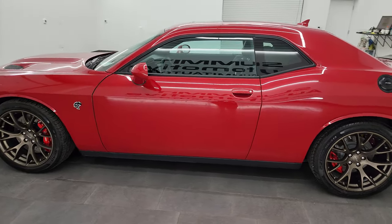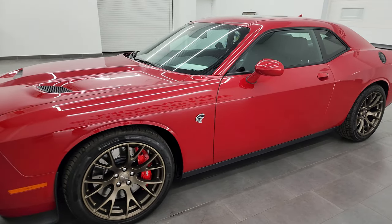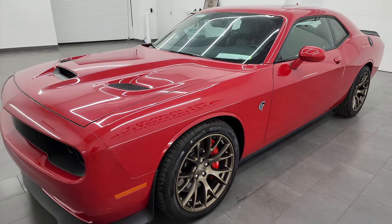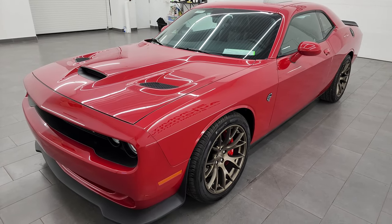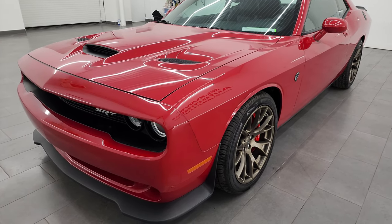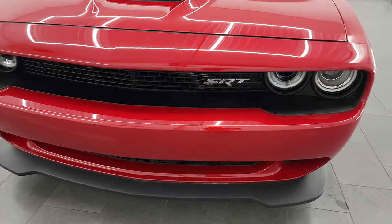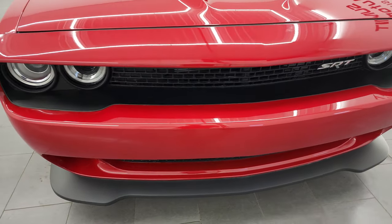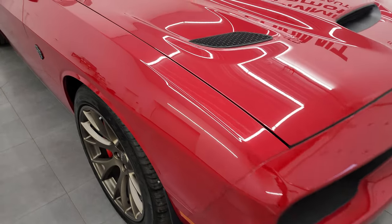This 2016 Dodge Challenger has the 6.2 liter supercharged V8 engine. It puts out 707 horsepower with the red key. This car has been fully safetied and inspected by our service shop per the state of Wisconsin inspection process. It has a fresh oil and filter change, all the fluids have been checked and topped off. This car is 100% ready to go.